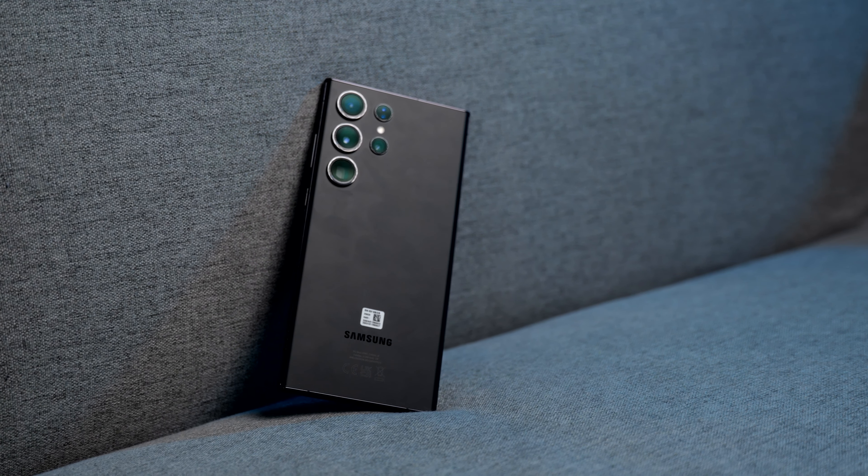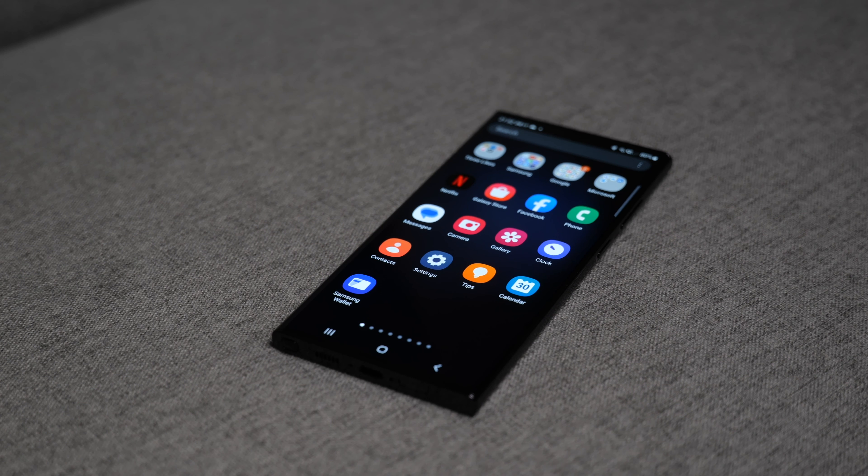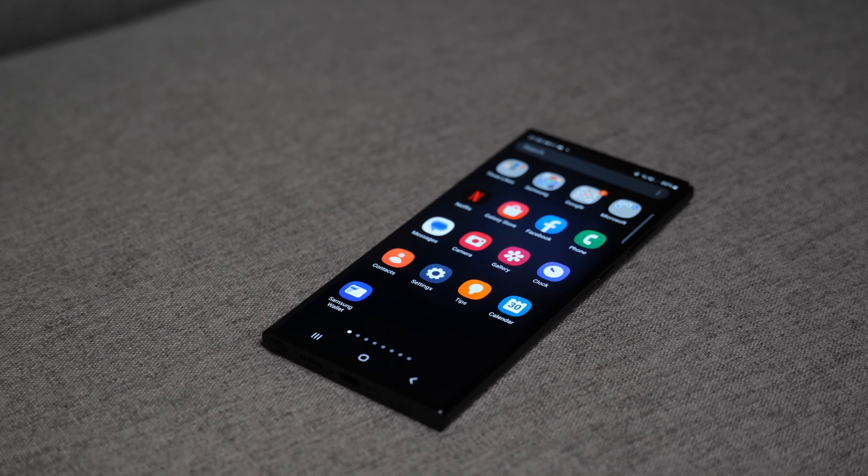The curved edges, the solidity, the premium feel is evident right out of the box. I'm not sure if it's because it's new to me, and I'm used to the same iPhone design for what feels like a decade now. I know it's not a huge refresh in terms of the S series from Samsung, but to me, it's perfect.